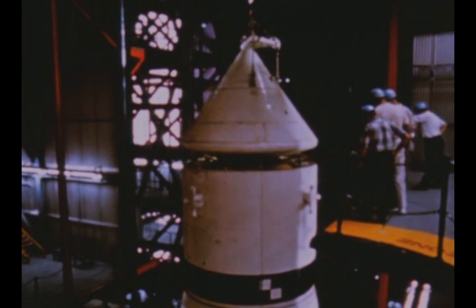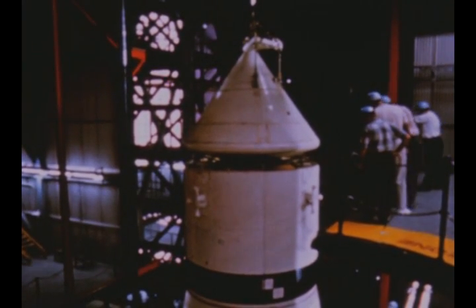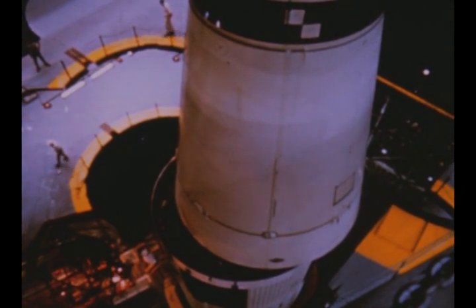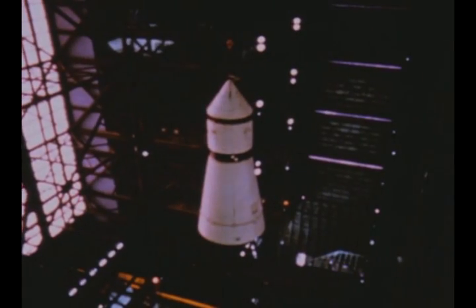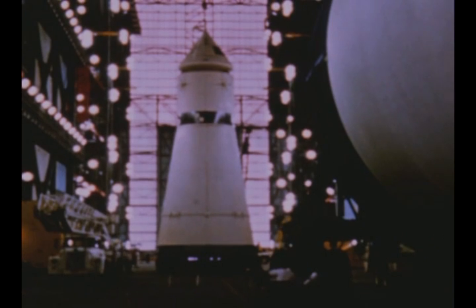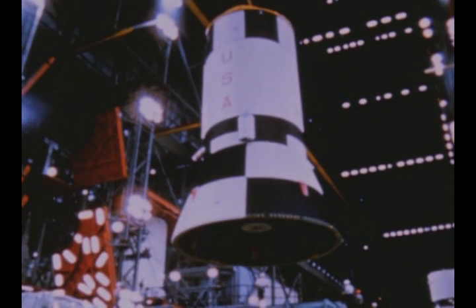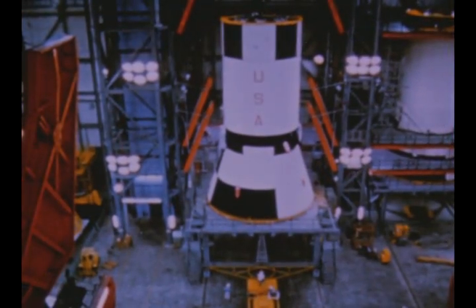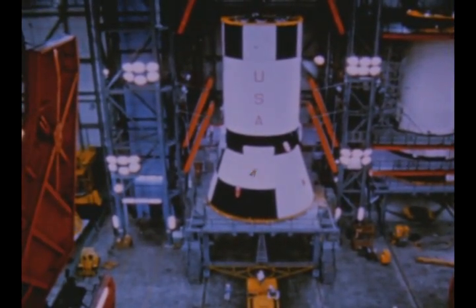The Apollo spacecraft and instrument unit were de-erected on October 15th. The Apollo command and service modules were shipped to MSFC for use in the dynamic test program. The IU will remain at KSC for use in Pad B checkout scheduled to begin in July. The third stage and second stage were de-erected on October 16th. The third stage will stay for Pad B checkout.